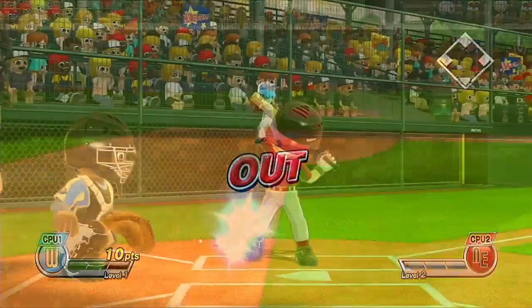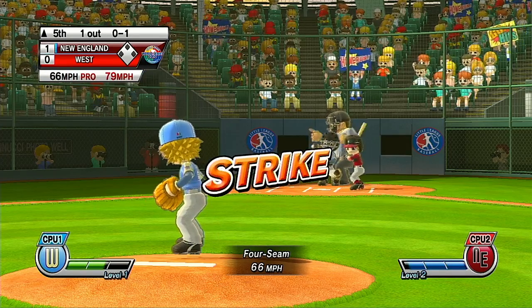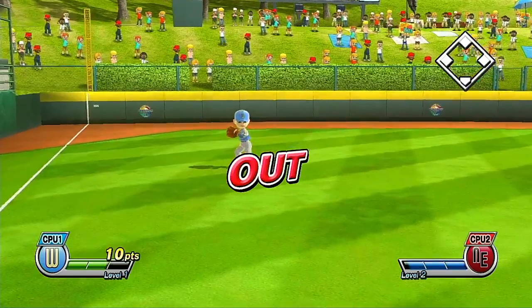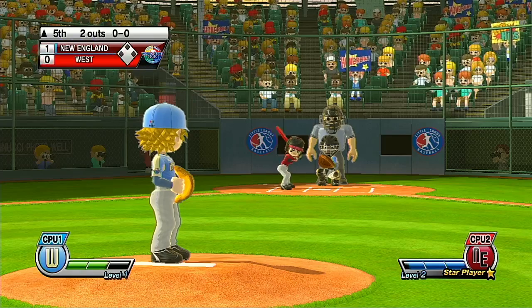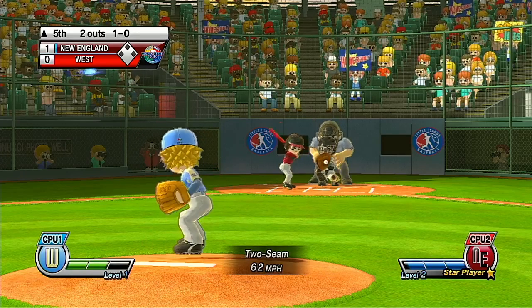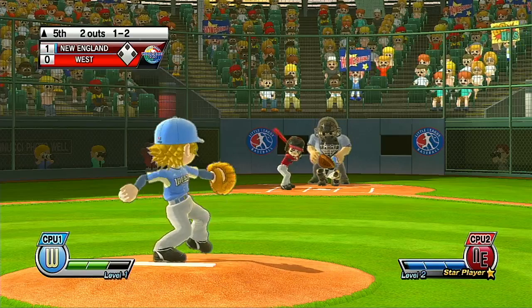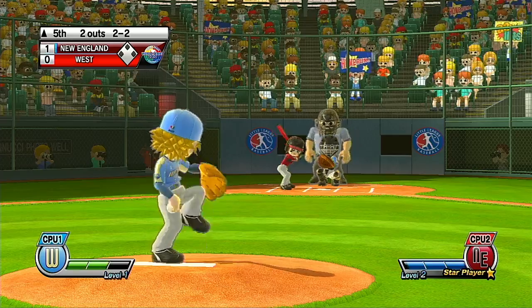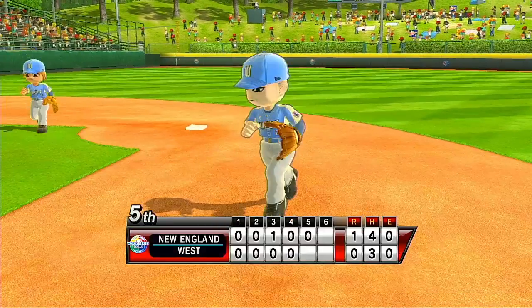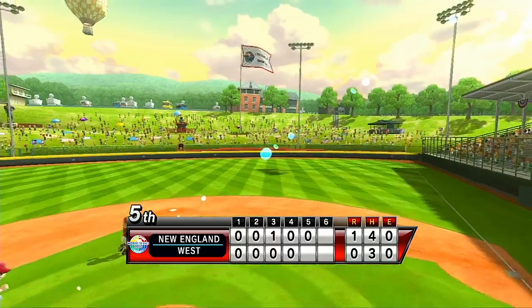It's the top of the fifth, one down. Now batting, left fielder, number 16. Now batting, the star player of the team, number 25. Good rotation on that screwball. Three batters up, three batters down, and that'll close out the inning. Lamidy Stadium was built in 1959, and improvements to seating were made in 2006 thanks to a donation from the Lamidy family. It's the bottom of the fifth.